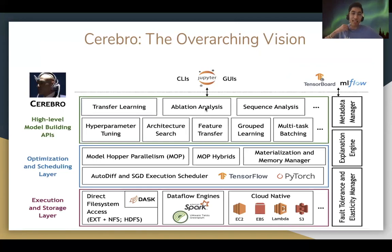We are building a layered data platform by keeping model selection at the heart of how people interact with deep learning model building tasks, with various high-level model building APIs at the top.